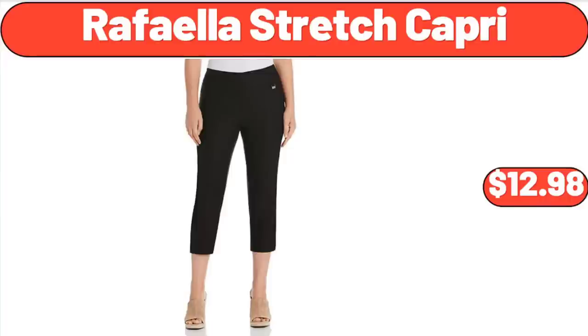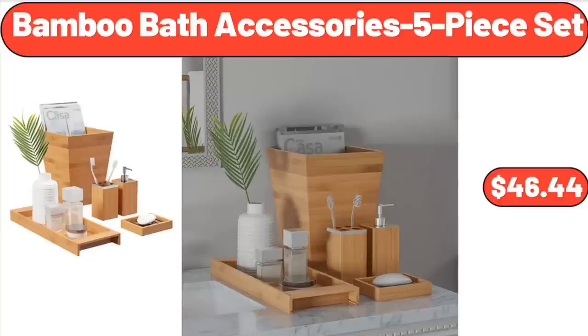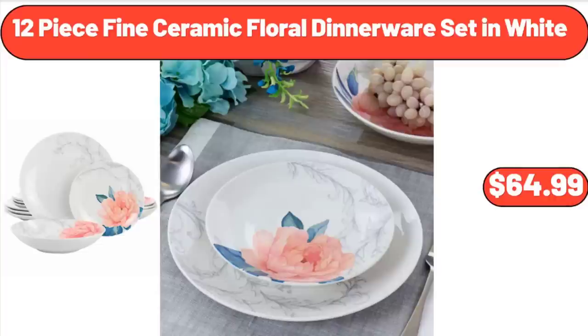Rafala Stretch Capri: $12.98. 4-Pack White Stoneware Bowls: $19.98. Bamboo Bath Accessories 5-Piece Set: $46.44. Specially Selected Summer Salsa: $3.99. Artificial White Oak Tree Green: $75.